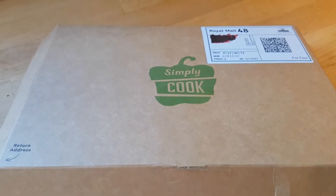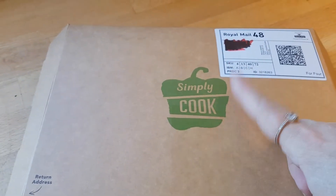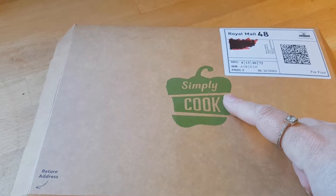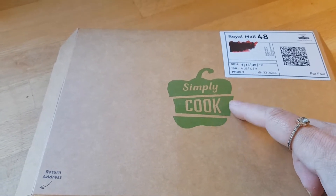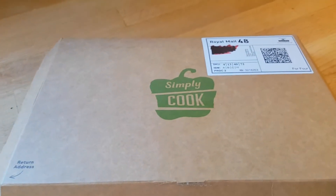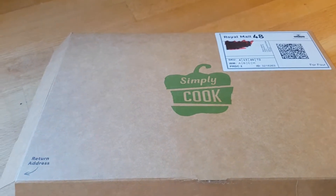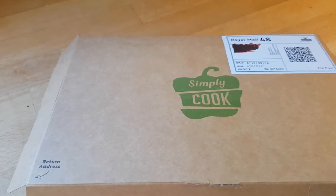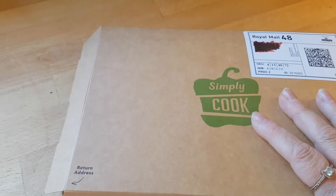Hi everybody! I've seen many people share Simply Cook recipes and boxes through social media and people I know personally, but I've never tried it. One of my friends recently signed up and had an option for people to get a free box, so I thought I'd give it a try. It is a subscription service — if you sign up for a free box you do have to subscribe.